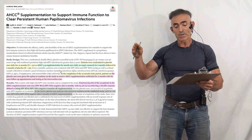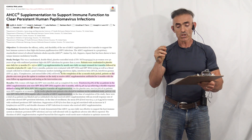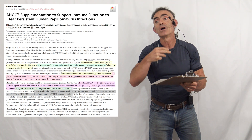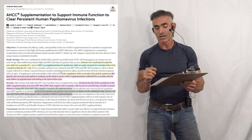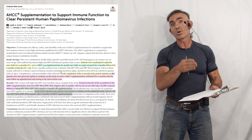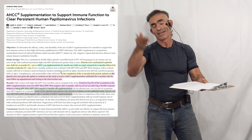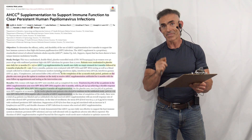Every three months, patients were evaluated with HPV DNA and RNA testing, blood samples, and so forth. At the completion of the 12-month study, patients on the placebo arm were given the option to continue on the study to receive AHCC supplementation, unblinded, for six months — meaning they knew they were taking AHCC. So after 12 months, the placebo group was offered AHCC, and they continued with the same follow-up appointments and testing as the intervention arm.